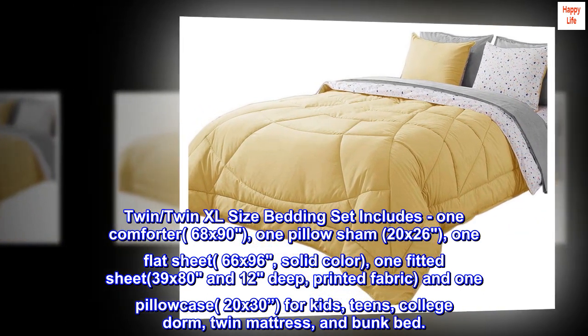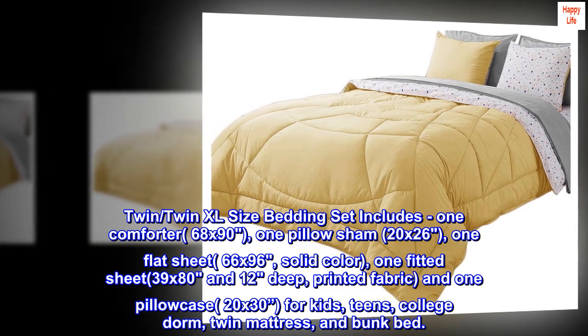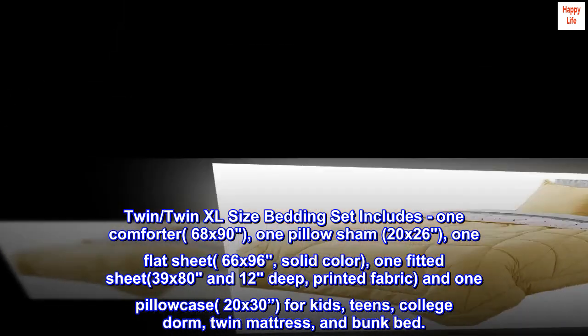Printed fabric, and one pillowcase, 20 by 30. For kids, teens, college dorm, twin mattress, and bunk bed.